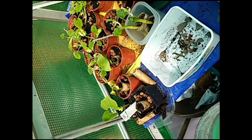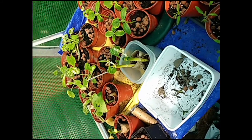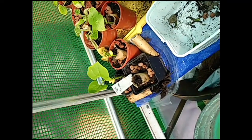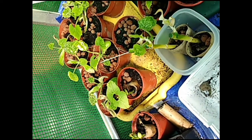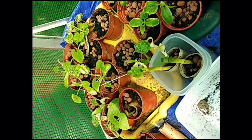So today we're back in the polytunnel and I'm just showing you the progress. Not much has happened really. The belotto beans have come on a bit. The courgettes are struggling because I don't think there's enough air circulating, so I've opened the vents.